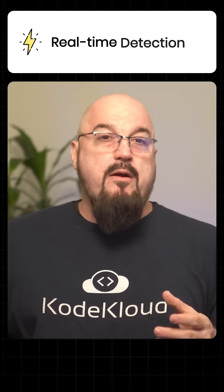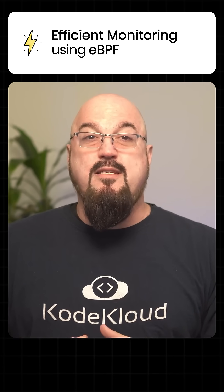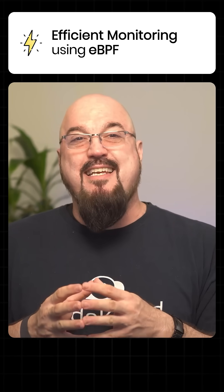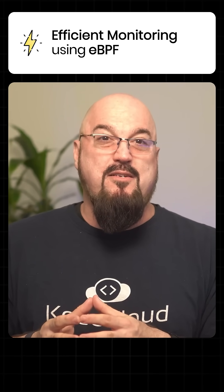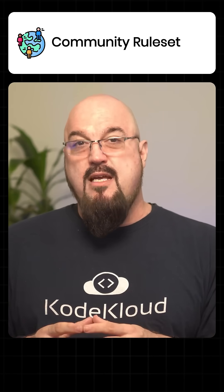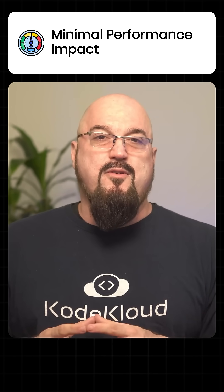What are the benefits? Falco supports real-time threat detection for containerized environments. It's got a powerful but flexible rules engine for customized security policies. Falco supports eBPF, the extended Berkeley packet filter, an eBPF-based implementation for efficient system monitoring. It's got native Kubernetes integration, a plugin architecture for extending to various data sources, a rich community-maintained rule set for common threats, and a minimal performance impact on its monitored systems.